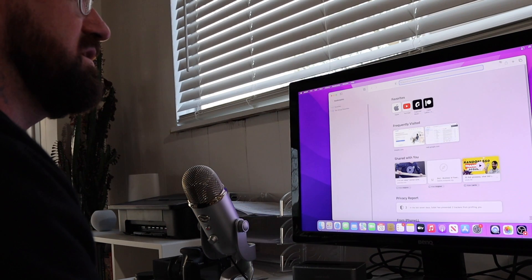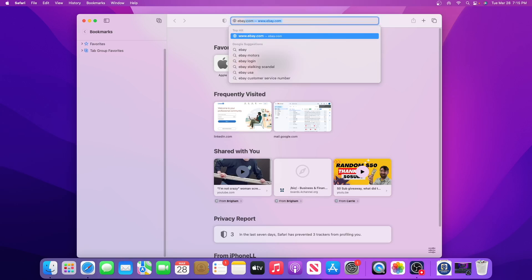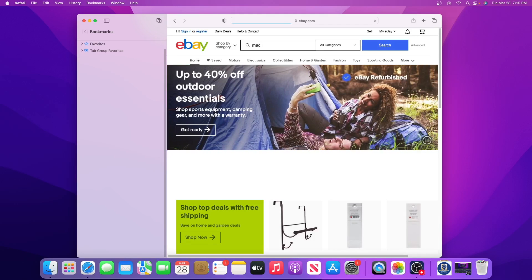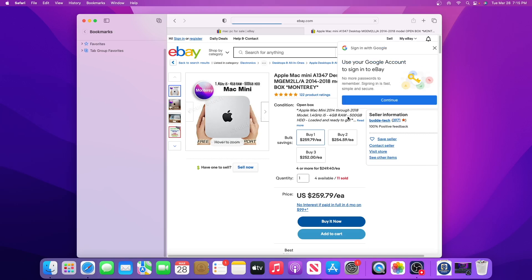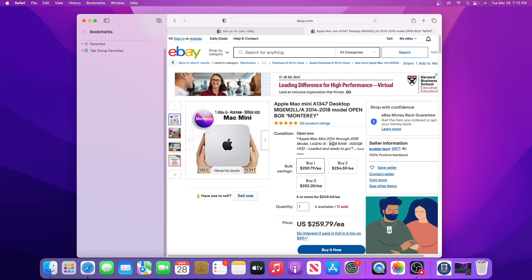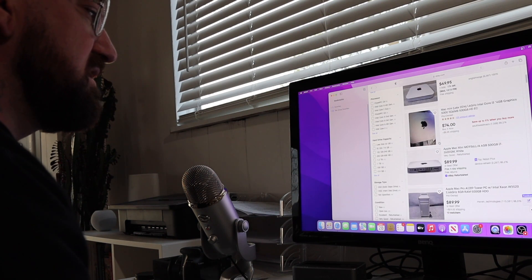So we're going to do a quick eBay search because eBay is the best — I love eBay. We're going to look for a Mac PC. It looks like we have some Mac minis here, 2014 to 2018 models. Let's see what kind of specs these have. 500 gigabytes hard drive — it's a standard hard drive — and four gigabytes of RAM. Definitely not going to do it.